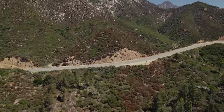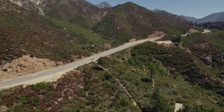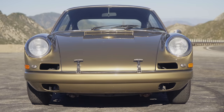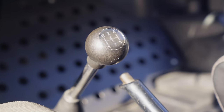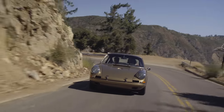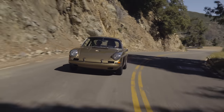At just 1786 pounds, the '67 911 R is the lightest 911 ever made in Stuttgart. Porsche achieved the low weight with the aid of fiberglass hood, doors, decklid, bumpers, Lexan windows, and even a balsa wood shift knob. It weighed in at almost 500 pounds less than a 911 S.